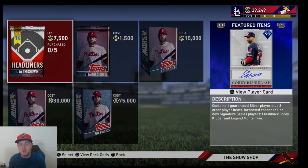Yo, what's up everybody? Welcome back to another MLB The Show 19 video. I am Crispy V and we are back with set 14 headliners.